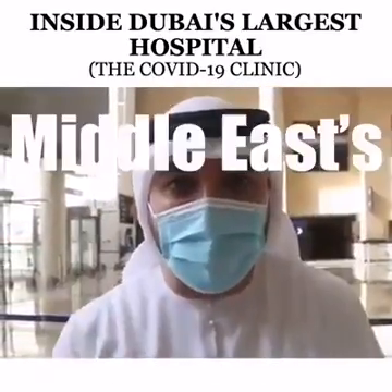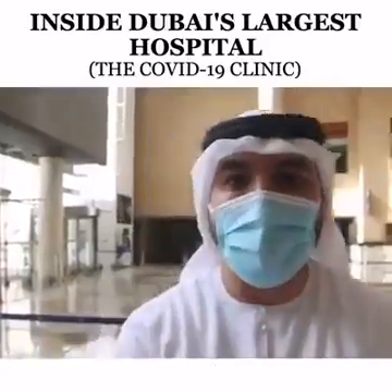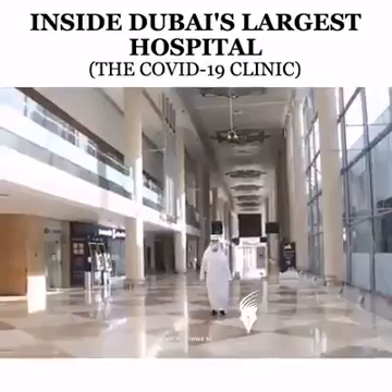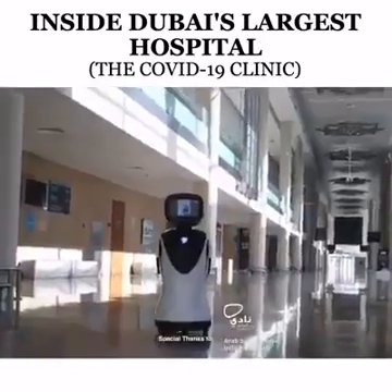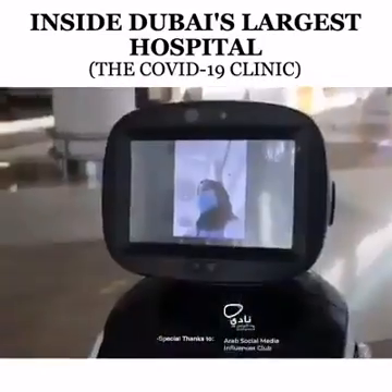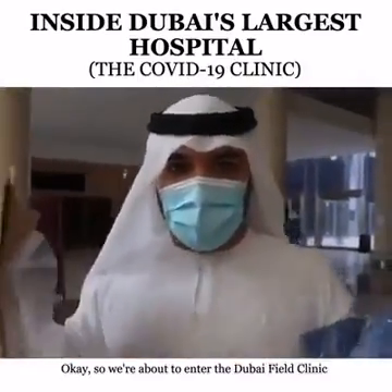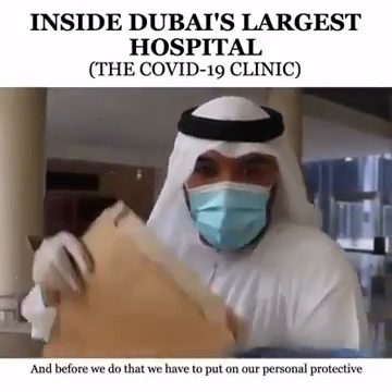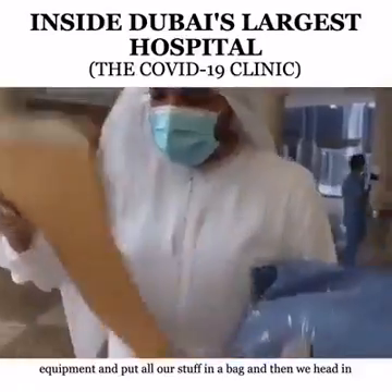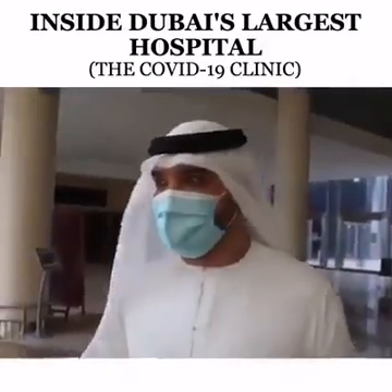It has transformed into the Middle East's largest hospital. Let's look inside. We are about to enter the Dubai Field Clinic, the largest hospital in the Middle East, with 3,000 beds. Before we go in, we have to put on our personal protective equipment and put all our stuff in a bag, and then we head in. Let's go.